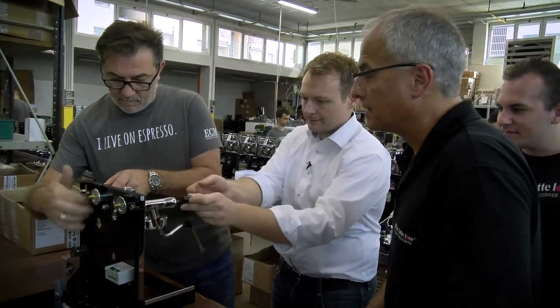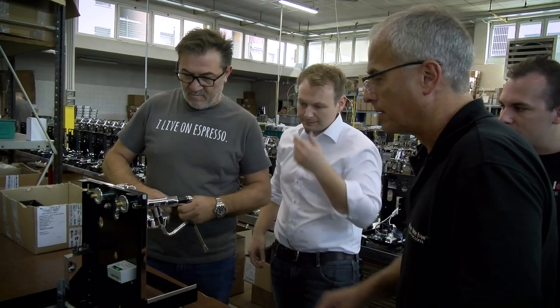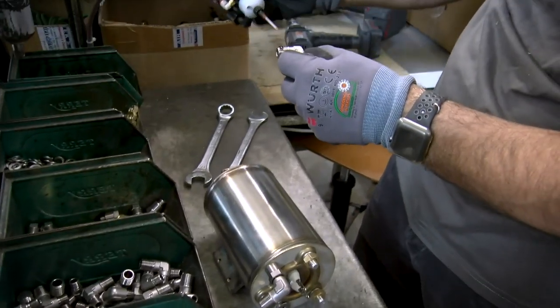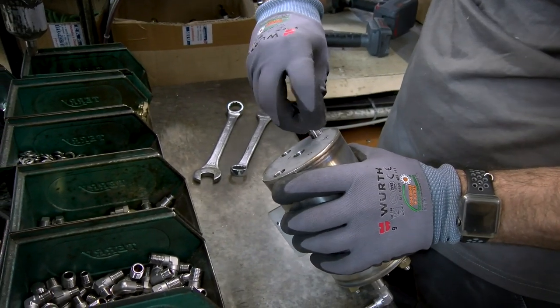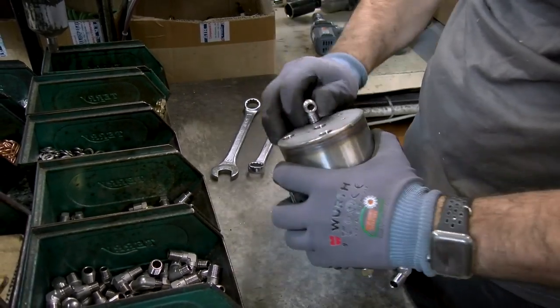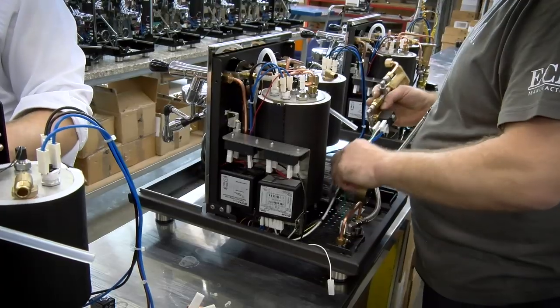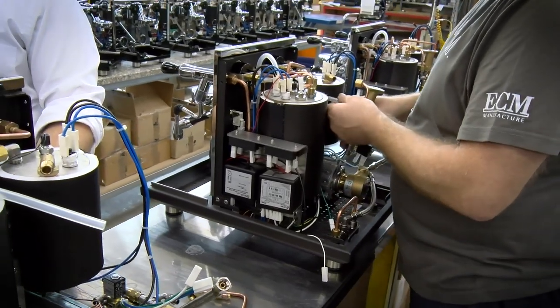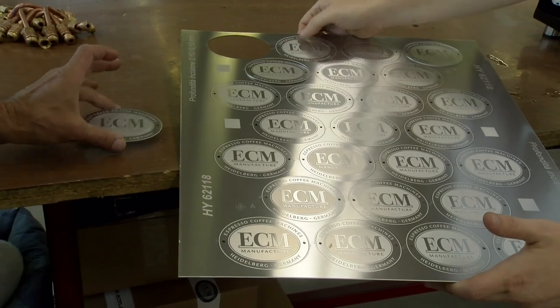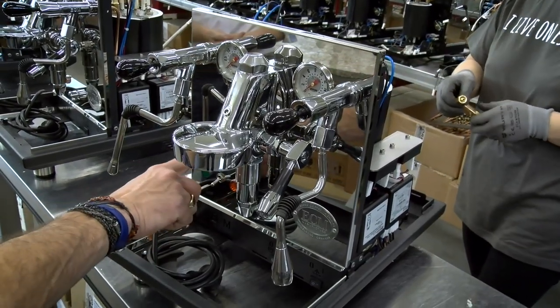ECM started in 1995 and we started doing our own machines in 2005. At a certain point in time we decided to concentrate only on one brand — ECM — because we wanted maximum control of the parts and pieces we use and the quality. We have two production plants: one is in Milan, in Pioltello, where we produce most domestic machines — the small casa machines, the single boiler machines, up to the Synchronica dual boiler. And we have a production plant in Germany where we produce some domestic machines like the Pro 700, part of the Synchronica 800, commercial machines, and grinders. All of us working for ECM and the Profitec brand do this with passion.